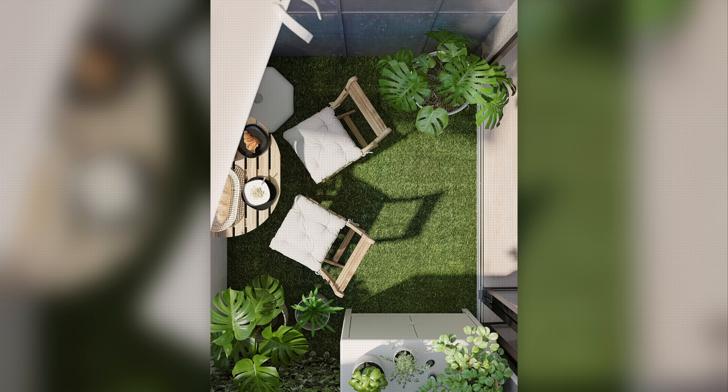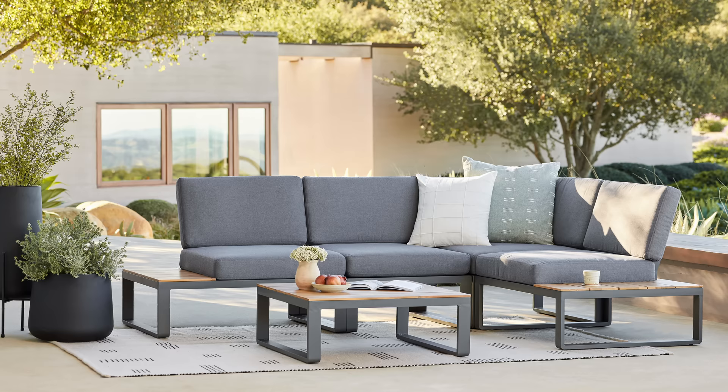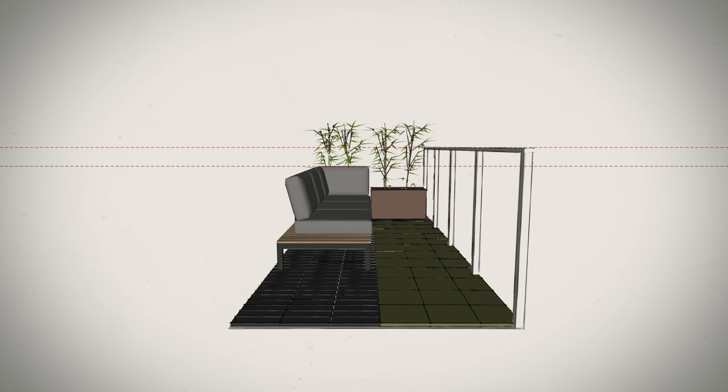I then needed to figure out a good place for sitting. As renters, modular sofas seem like a great choice as they can change configurations to suit new layouts should we ever move. By positioning a modular sofa away from the handrails, it can stay somewhat sheltered from the elements and avoid becoming a climbing risk for our young daughter.